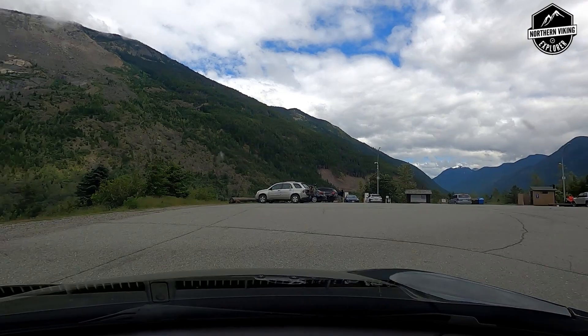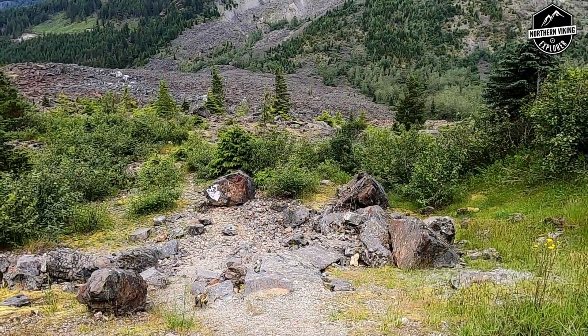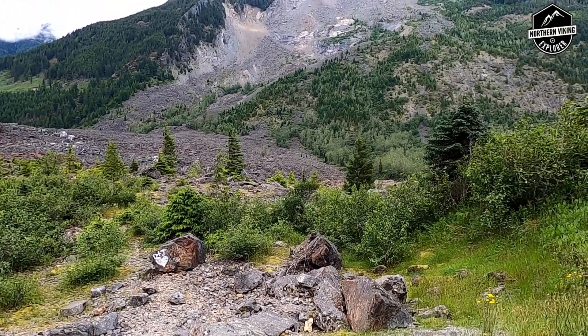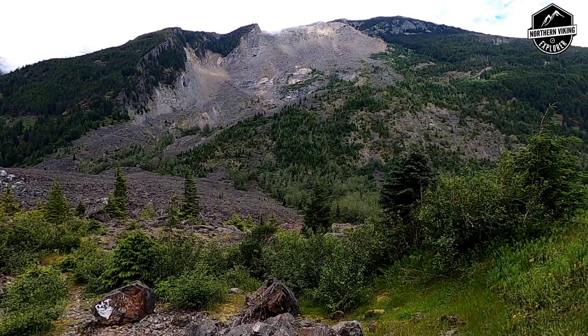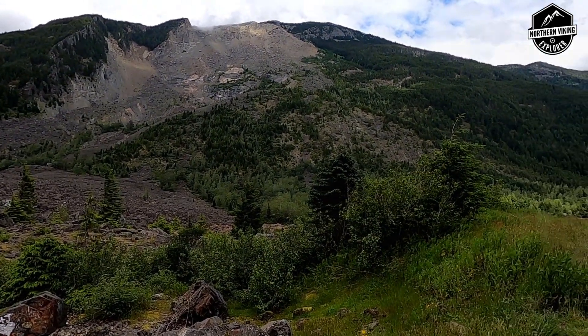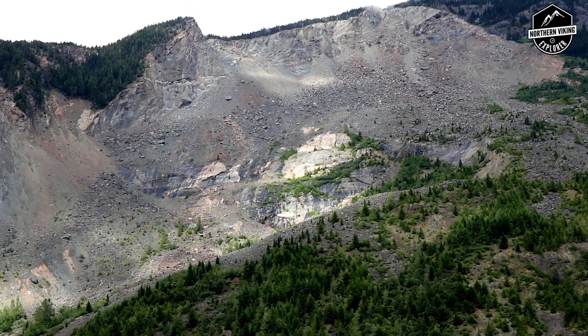Once you arrive, you'll be instantly greeted by this enormous landslide. So let's have a quick look at the slide, then we'll go over some facts, and then we'll go see if we can find that original road. It is absolutely massive — it's far bigger than the camera can show.